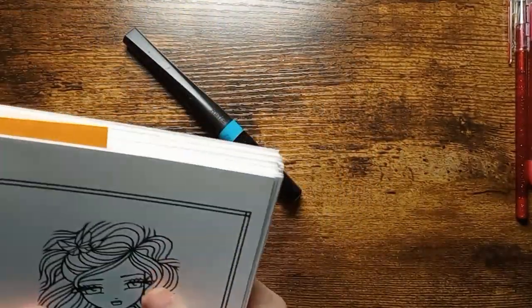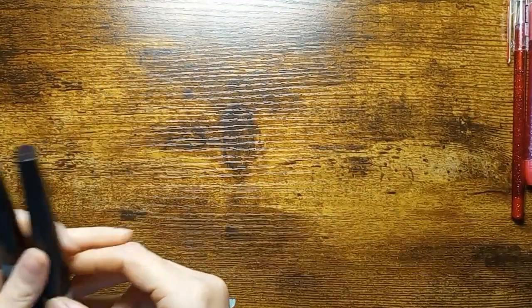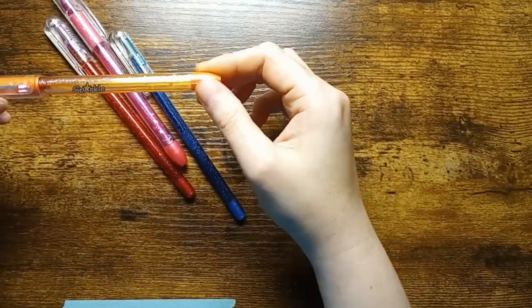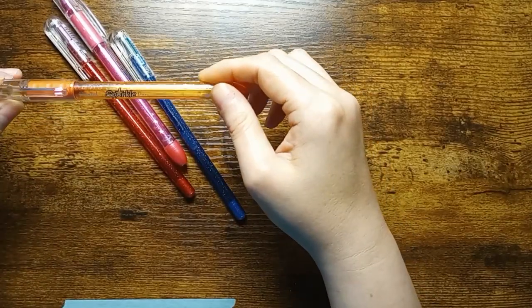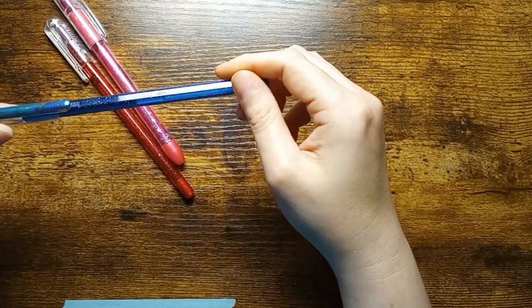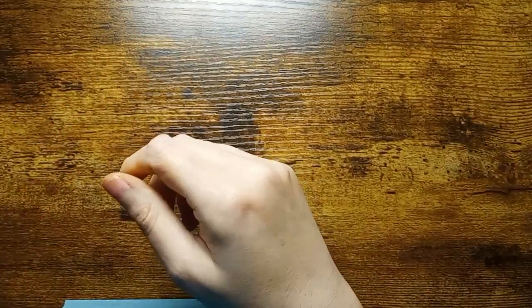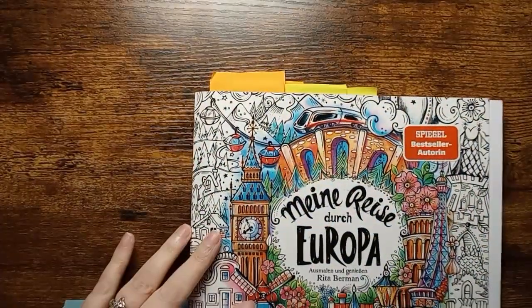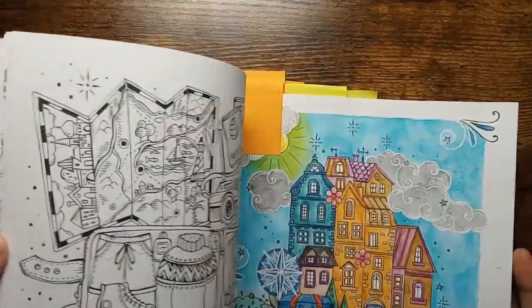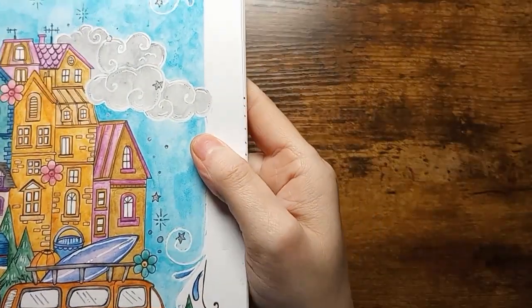I will be doing a PDF book haul soon, so keep your eyes open for that one. The next thing I add a ton of details to my pages with are the Sparkle Pop pens, which are one of my favorites — they are color shifting. I also use the Pentail Dual Hybrid Metallic pens as well. Here is an example where I used the silver Sparkle Pop to add some detail.